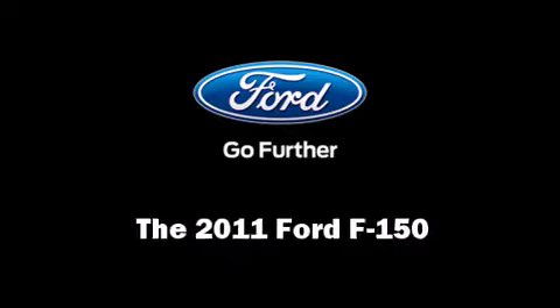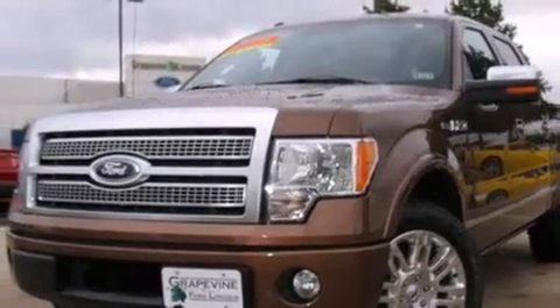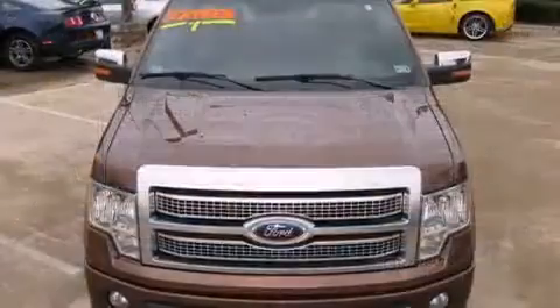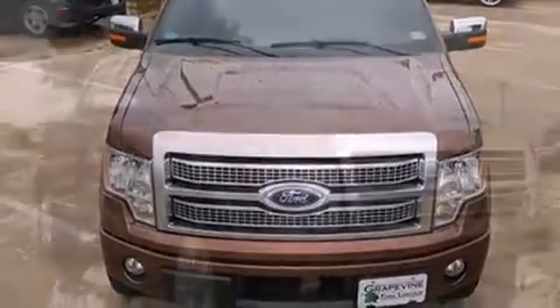Take command of the road in the 2011 Ford F-150. With just over 15,000 miles on the odometer, you'll be sure to appreciate this model's condition and value. Top features include a split folding rear seat, a rear step bumper, remote keyless entry, and much more.